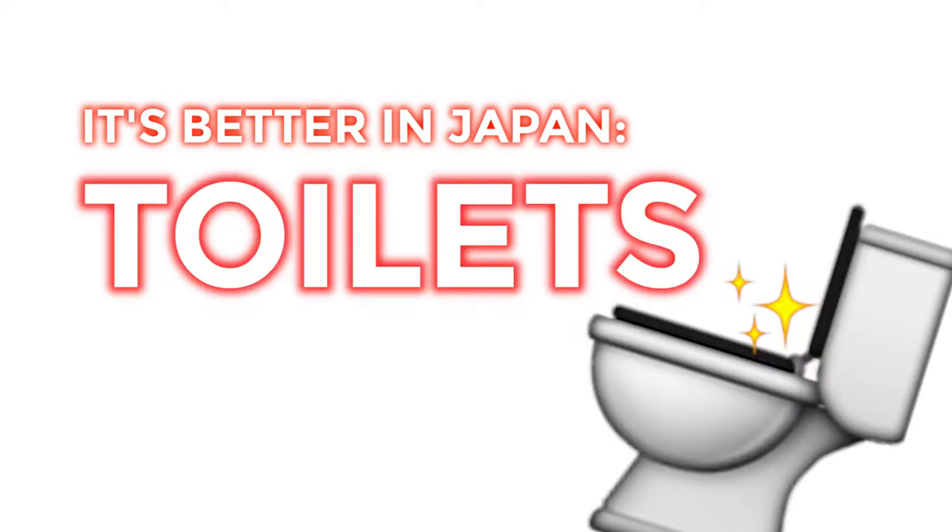One thing that's better in Japan are their toilets. I would sort of explain it, but I think I'm just going to show you because there is a lot happening on Japanese toilets. There's definitely no experience like going to the bathroom on a Japanese toilet. It is the most pleasant thing and I think everyone should have one. I don't know why they don't exist really elsewhere.